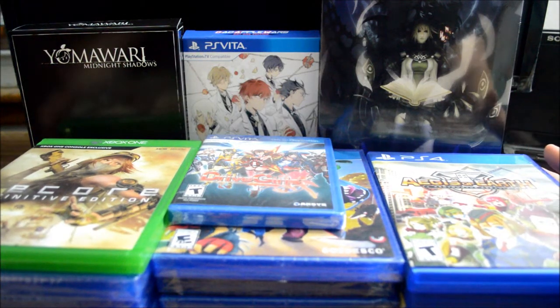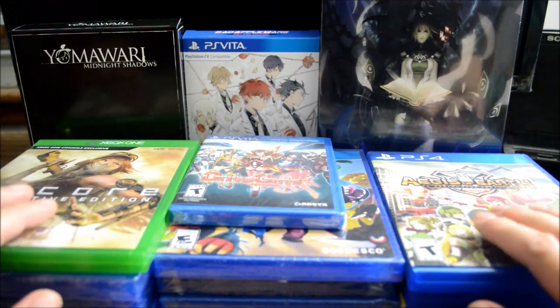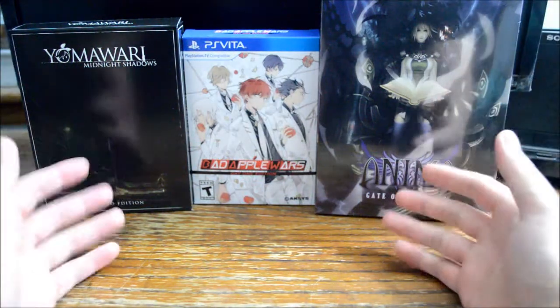Hello everyone, welcome to October pickup videos. You can see I actually got a lot of games during October. There are actually many games that I've been looking for on sale during October, and that's why I actually got this many. So in today's video, not only I want to show you the games I picked up during October, but also I want to show you a tip on how to get an additional discount when you buy games from Best Buy. This is something I actually found out during October. So I hope you enjoy this video and let's get started.